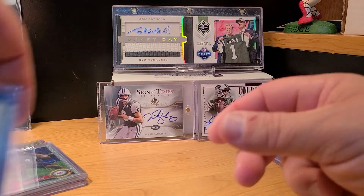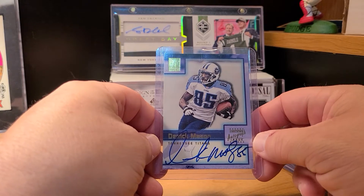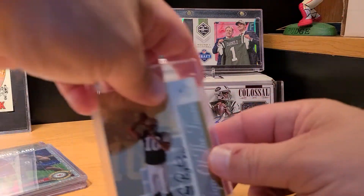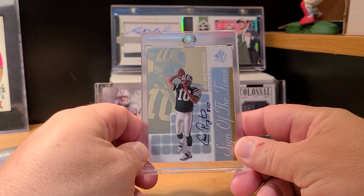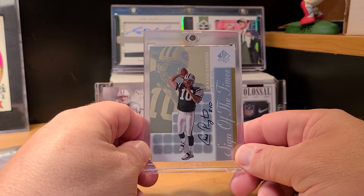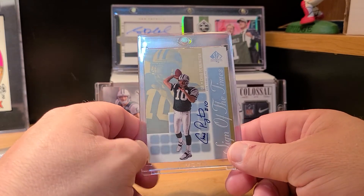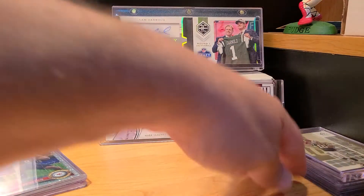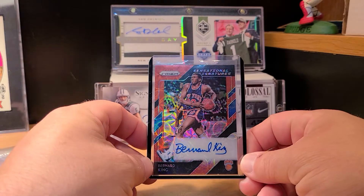First auto of Derek Mason — thought this one looked pretty nice. And for the Jets PC, picked up a rookie auto of Chad Pennington, my favorite Jets quarterback that actually did something for us. Love some Chad Pennington — this is the 'Signs of the Times' out of SP Authentic. That's all the football.